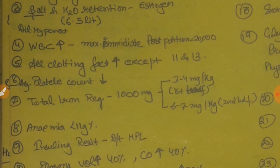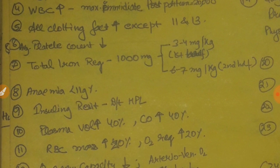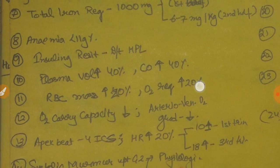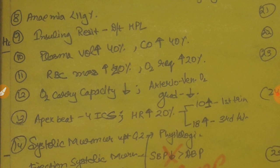All the clotting factors increase in pregnancy except two — clotting factors 11 and 13 — which is a separate question already asked. Average platelet count decreases normally. Total iron requirement in pregnancy is 1 gram or 1000 milligram. In the first half it is 3 to 4 milligram per day; in the second half it is 6 to 7 milligram per day. Total iron requirement of the fetus in pregnancy is 300 milligram. Anemia in pregnancy is defined as less than 11 gram percent.